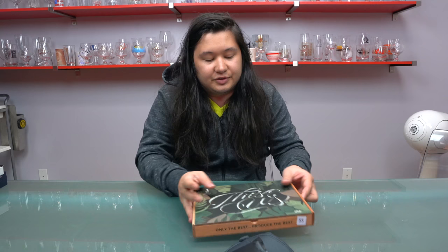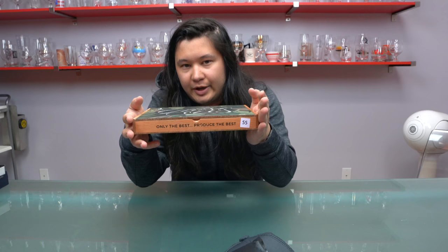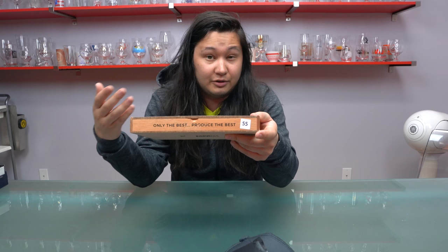If you notice there's a number on this box — Pro Cigar has a coat check or tobacco box check where you can drop your boxes off and pick them up at the end of the night, so you're not carrying them around and don't have to worry about them getting stolen, which unfortunately was a problem in years past.